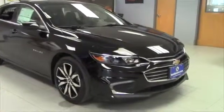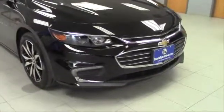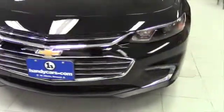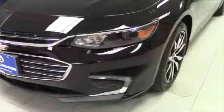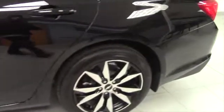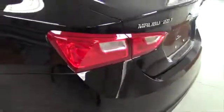This is the all-new redesigned body style 2016 Chevrolet Malibu. Has the LED headlamps and the projection headlamps, all redesigned front end. This is the 2.0 turbo 250 horsepower automatic. Gets about 33 miles per gallon on the highway and has 19 inch wheels and tires.